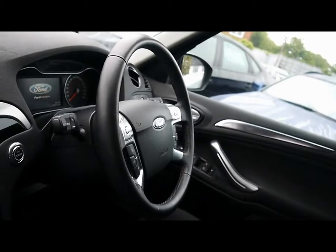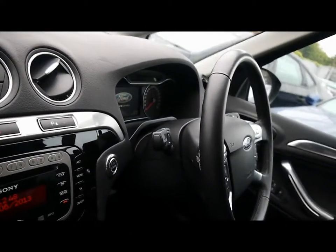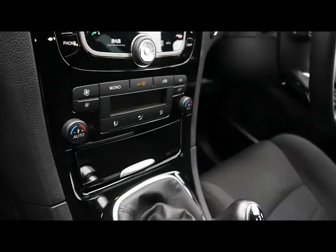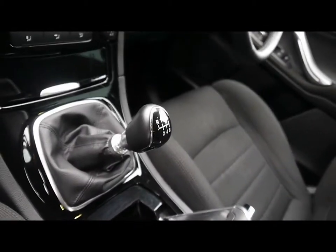Inside the vehicle now as well. Full cloth interior, all in great condition. Multi-function steering wheel with cruise control, voice activated Bluetooth connectivity, CD radio with auxiliary input, climate control, and a six speed manual gearbox.